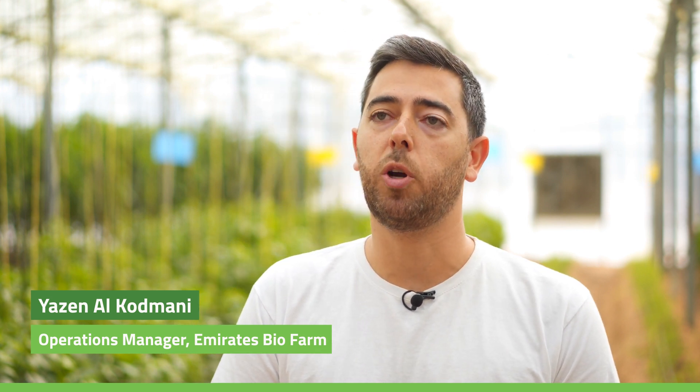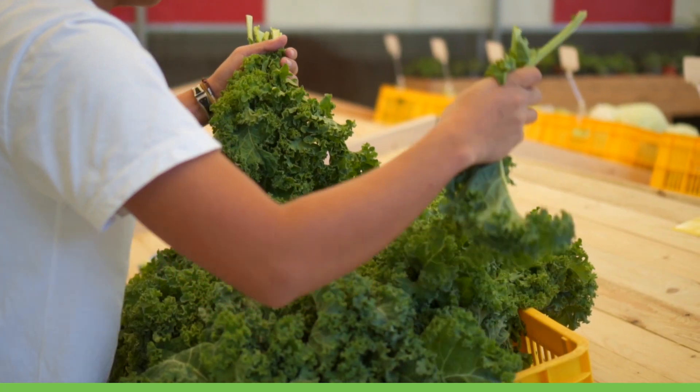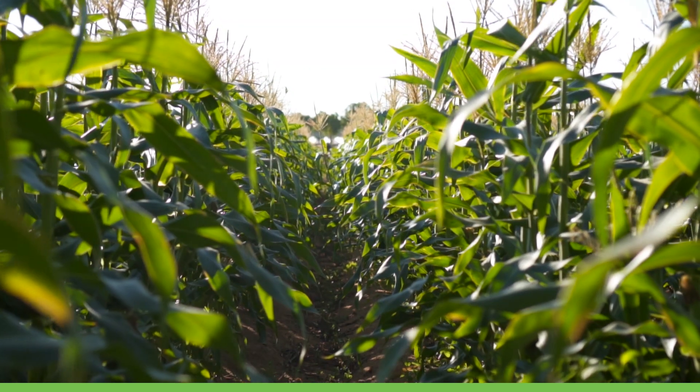At Emirates Biopharm we produce over 60 to 70 varieties of products. It ranges from all types of vegetables and a few fruits. Emirates Biopharm was set up to answer a gap in the market where people want organic produce but weren't finding the large variety locally, and where people can come and show their children what farming really looks like in a country like this.